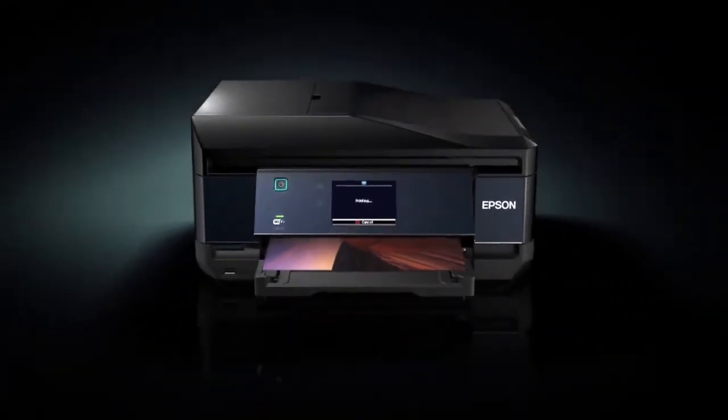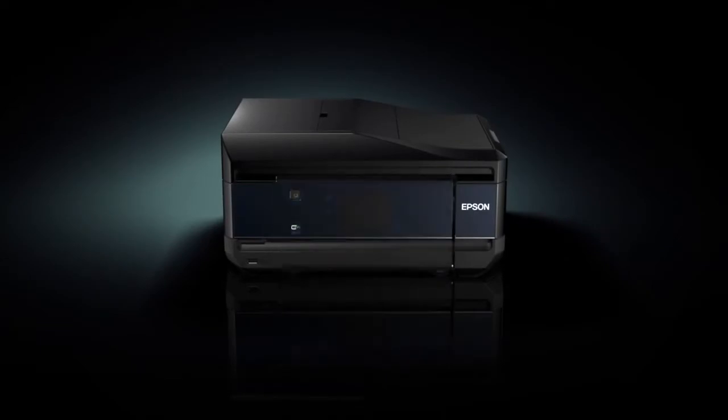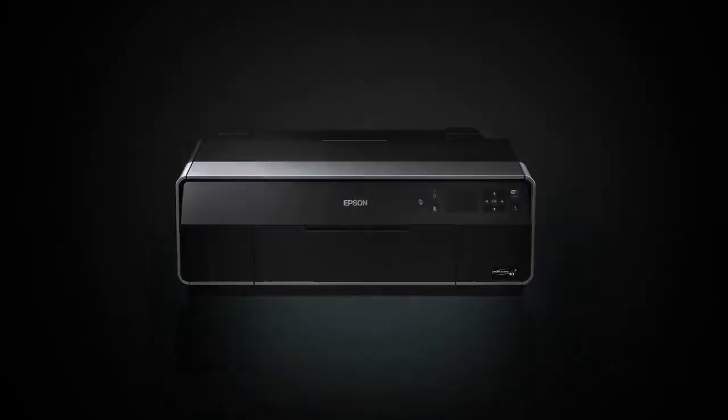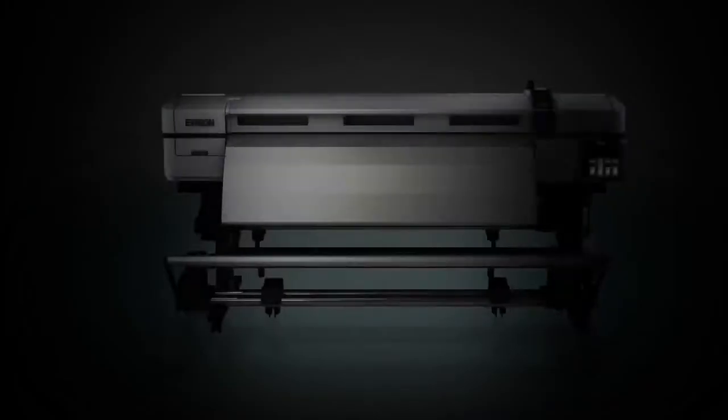Epson utilizes this technology throughout its printer range — for home, business, professional, commercial and industrial applications.